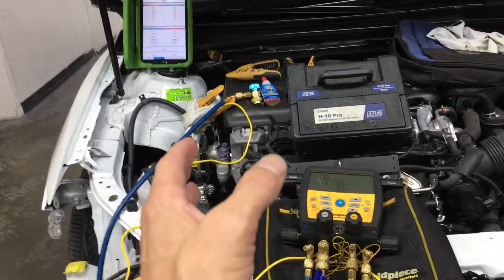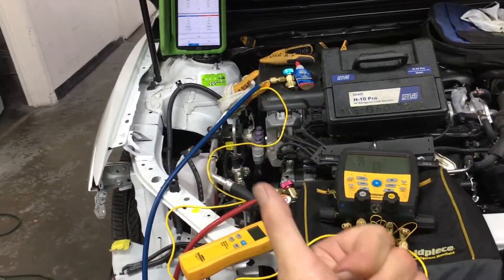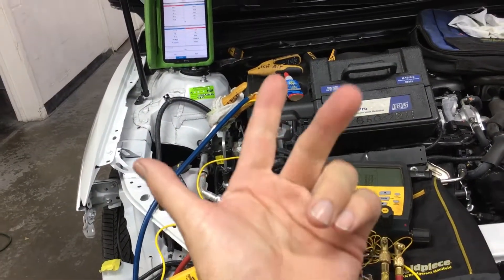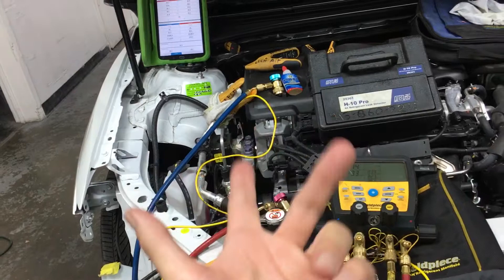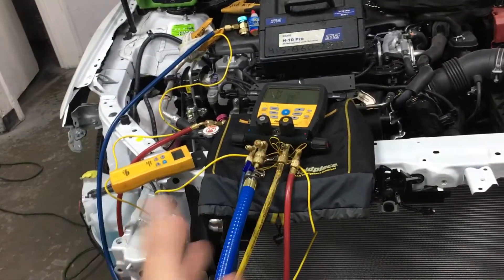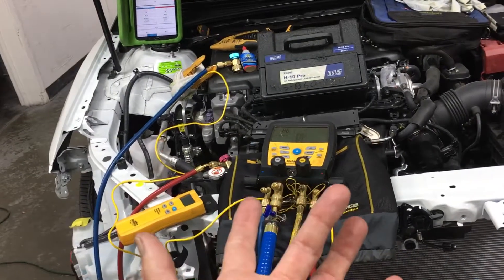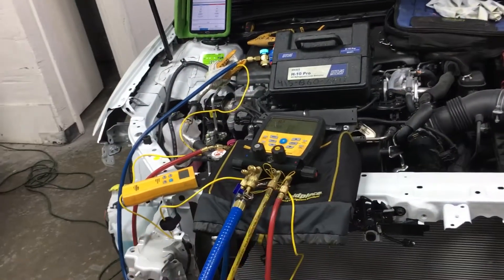Remember, nowadays our vehicles come with either POE oil, POA oil, or PVE polyester vinyl — the other minority oil. The first two are extremely hygroscopic.